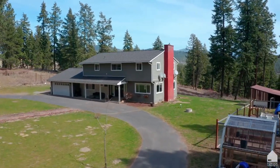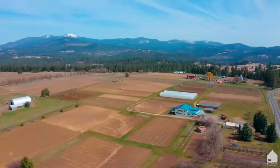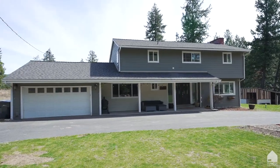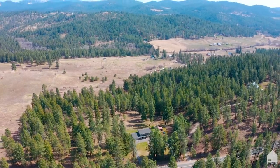Dreaming of that country lifestyle? Then look no further than our latest listing in Green Bluff. This five-bed, three-bath remodeled farmhouse sits amongst 12 treed acres.